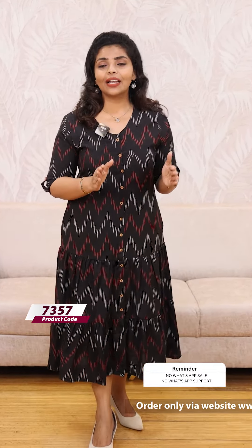You can place your order on the website. Dispatch takes 7 working days. Available in sizes M to 2XL.